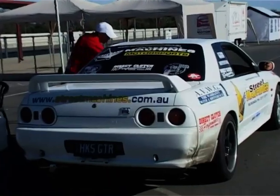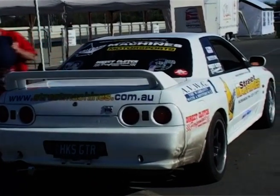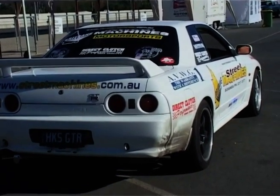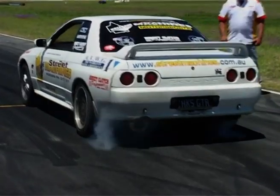Undoubtedly one of the cars that gets a lot of attention wherever it goes is Theo Wollett's Brisbane Street Machines R32 GTR. Theo, you can't sit here again? Yeah, all weekend, hopefully. You're certainly thrashing around the place.